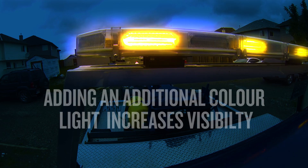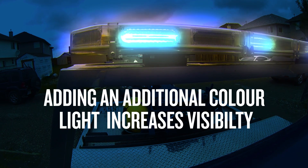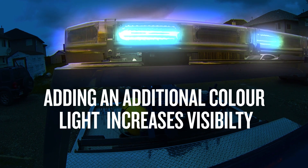Research tells us that adding a different color flashing light can help gain driver attention, especially when visibility is poor. Saskatchewan now lets tow trucks use blue lights along with amber to help other drivers see them better. And we want to see the same approach here in Alberta. Adding blue lights along with amber to tow trucks will make them more visible and everyone safer.